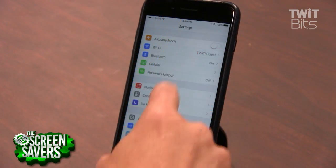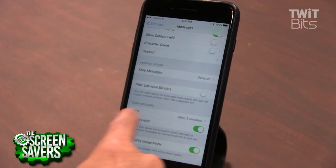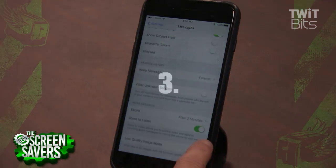Two. You love sending images via iMessage, but you're on a limited data plan. To save yourself and your message recipient some bytes, go to Settings, Messages, and scroll down to Enable Low Quality Image Mode.